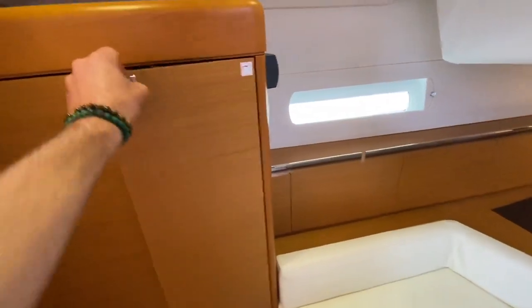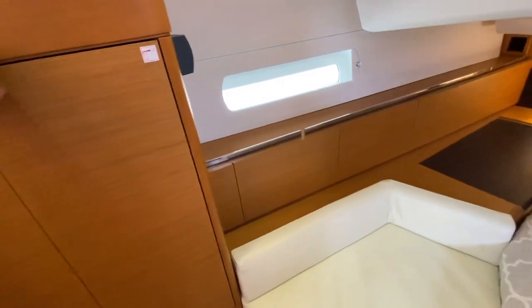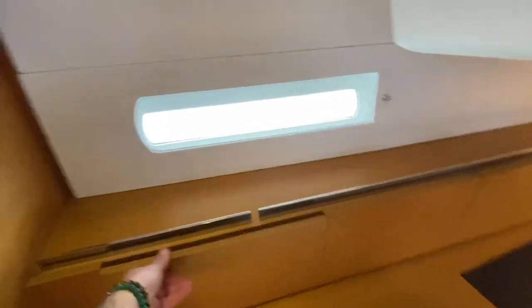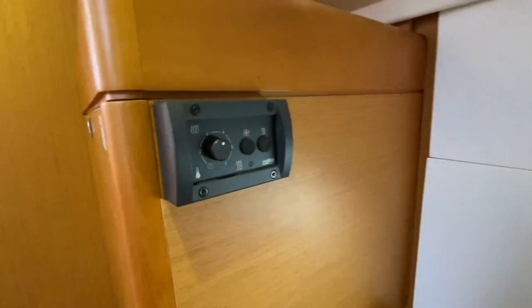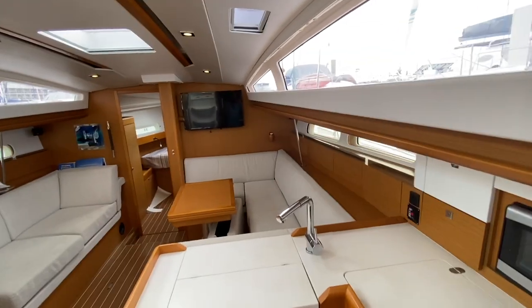Directly across from us is the hanging locker. You've got shelving on one side and hanging locker here, with additional storage underneath. And here we have our diesel heater with its thermostat control. Walking back up through the galley, we're right back where we started.